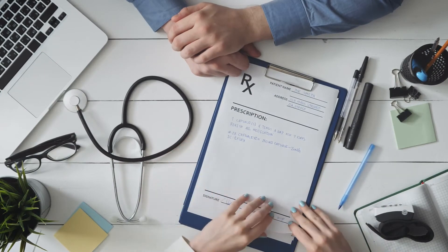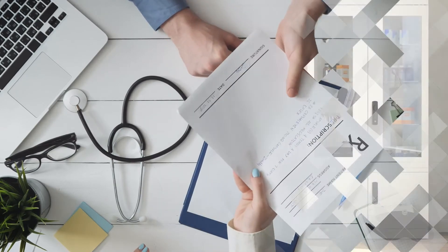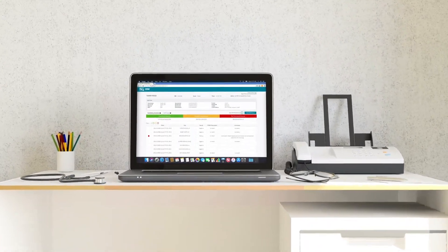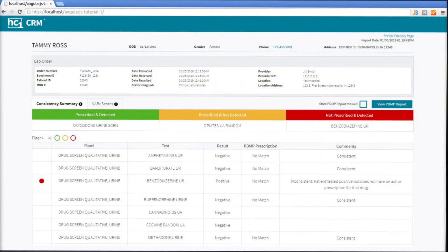Physicians need precise decision support to provide the best care that mitigates risk for both the patient and themselves. HC1 Opioid Advisor delivers the most precise clinical decision support for the highest level of care while reducing patient and provider risk when prescribing controlled substances.